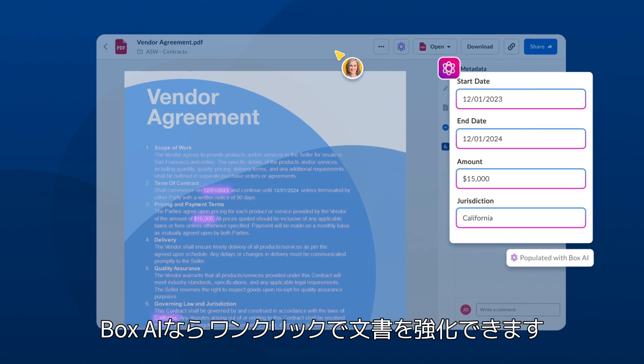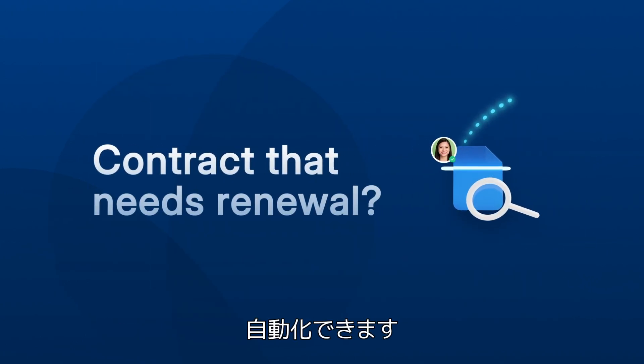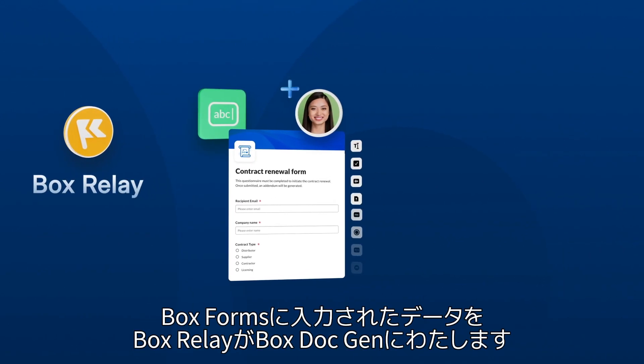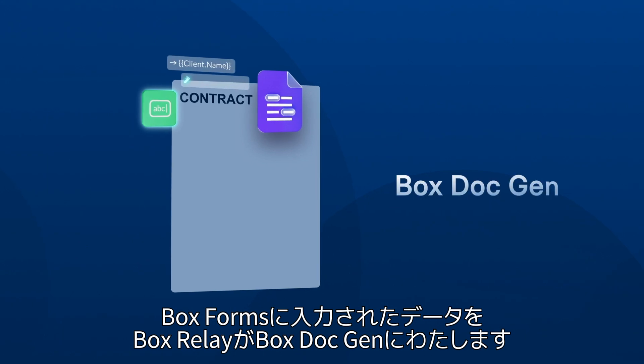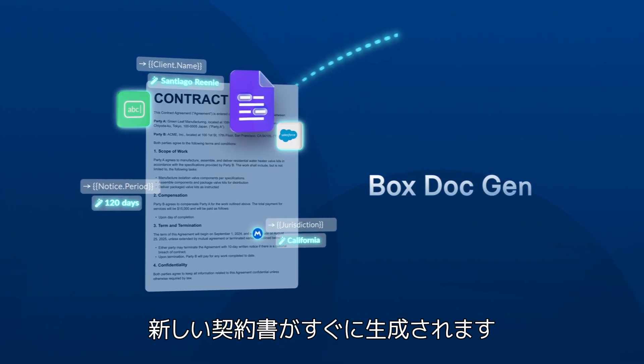Box AI can enrich your documents in one click. Have a contract that needs renewal? Automate it. Watch as Box Relay seamlessly kicks off the process with the all-new Box Forms. Relay then hands the workflow off to Box DocGen — also brand new — and a new contract gets generated in seconds.